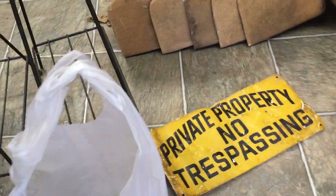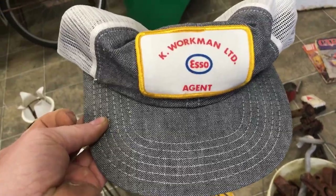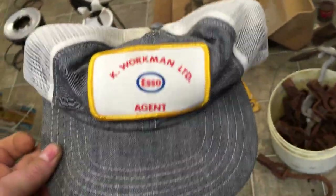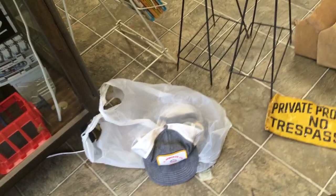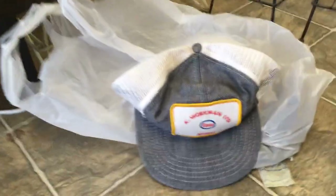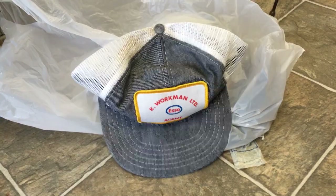Lastly, I grabbed a whole bunch of trucker caps. Unfortunately the foam inside was long gone, but they're probably from the 1970s — denim fronts, K Workman Limited, agent mesh back snapbacks. Trucker caps come and go in terms of style, but the ones with gas companies, John Deere, farm work, or weird restaurants with great graphics always do really well.